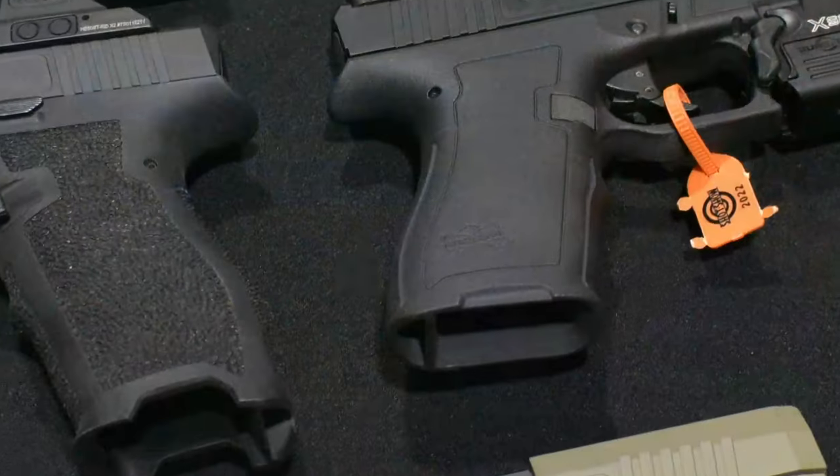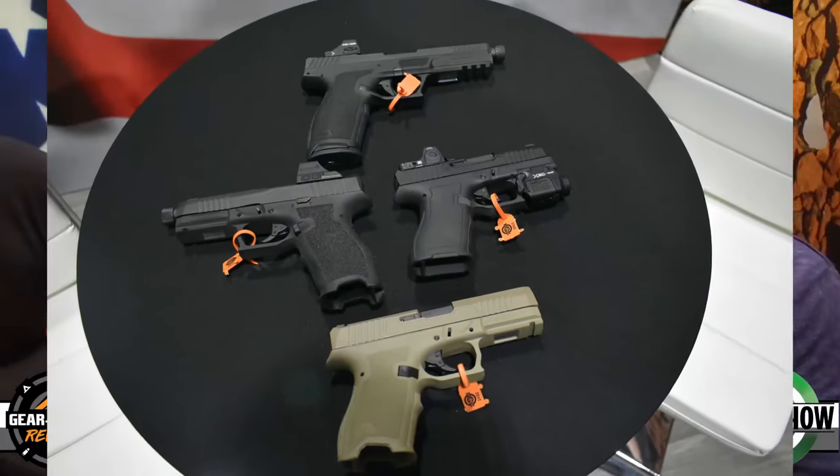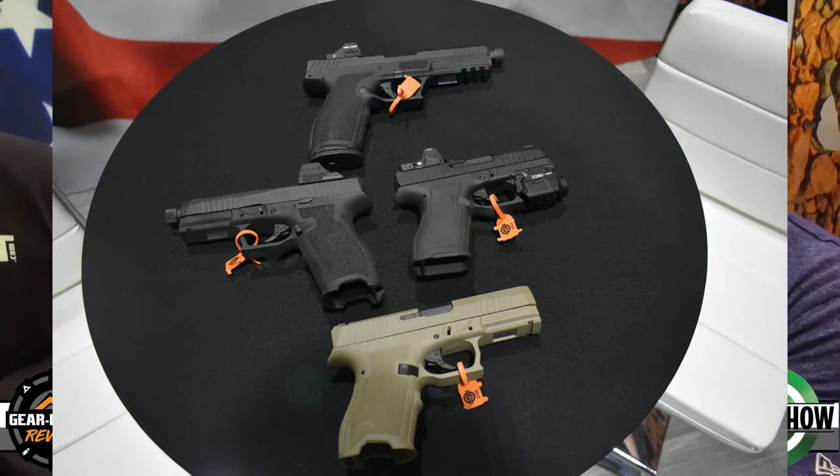We've got some new guns to show you — two of them specifically that are still called a dagger, and one really cool one. We're at SHOT Show 2022 and we're about to get on the bus to go out to range day, so stay tuned.